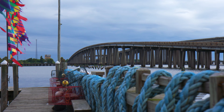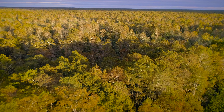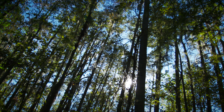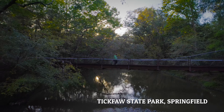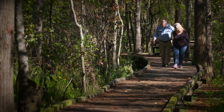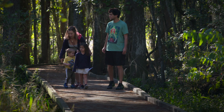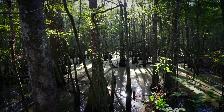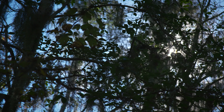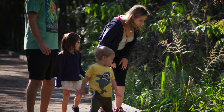The real fun starts when you step off the byway and into the wonder and spellbinding beauty of Louisiana's forested wetlands. Boardwalks allow you to walk right into the swamp without getting your feet wet, and provide an immersive learning opportunity for kids and adults alike.